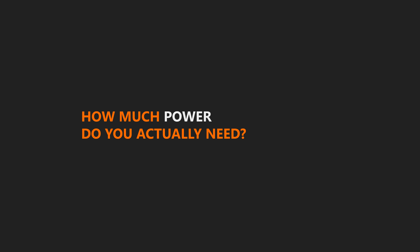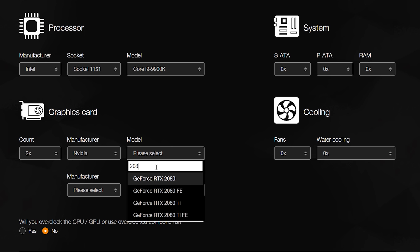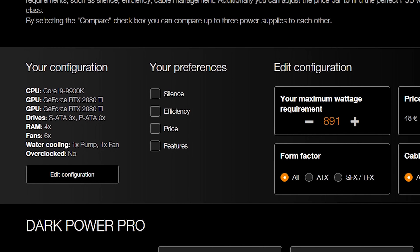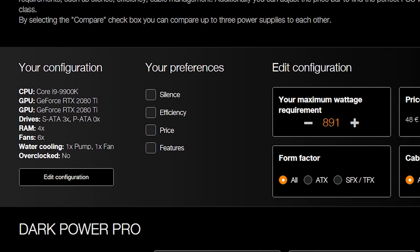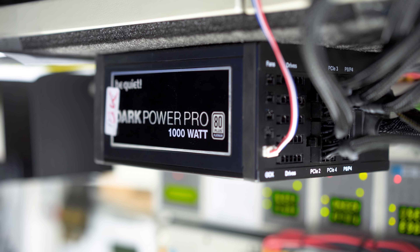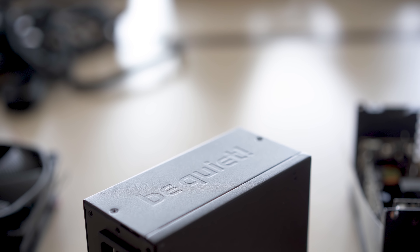That is a perfect segue into how much power you actually need. Many manufacturers like be quiet have a PSU calculator on their website to get you started. You put in your components and it calculates how much power is needed. The intent is not to overbuy, but to ensure you get a bit of extra capacity for future upgrades and overclocking. This is quite important for new builders — I remember building my first system seven years ago thinking I needed a thousand watts for a single GPU system.